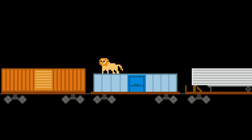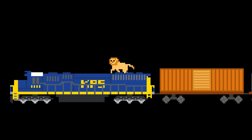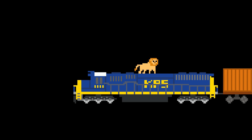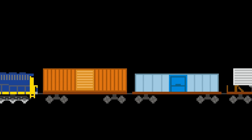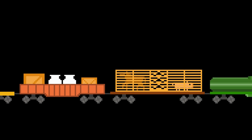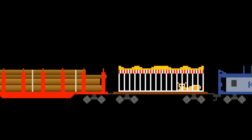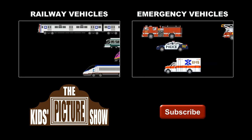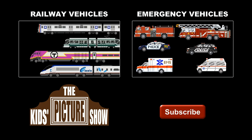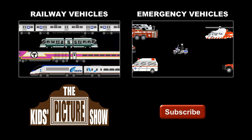Thank you. Click here for more vehicles. Which do you like — railway vehicles or emergency vehicles?